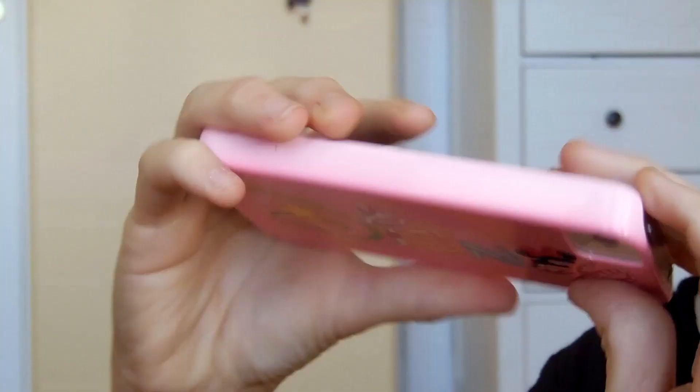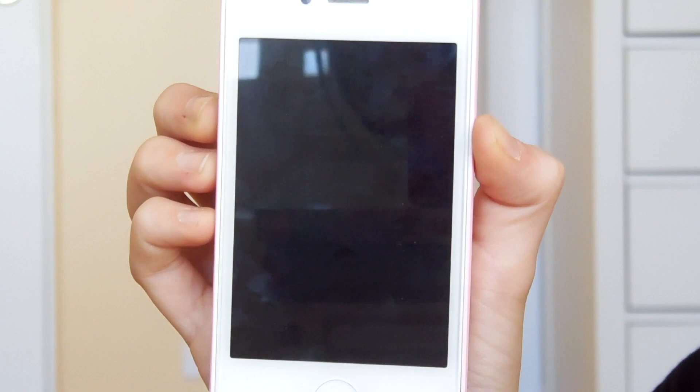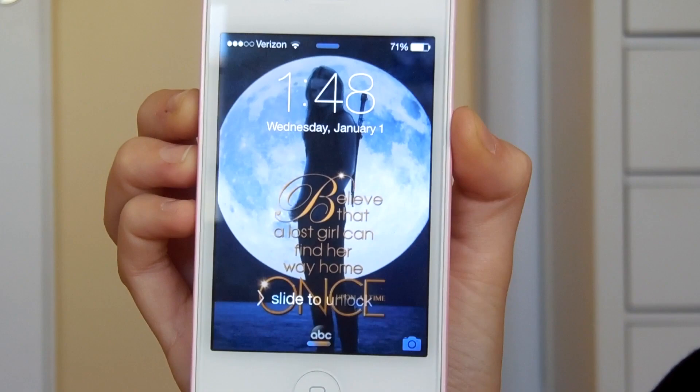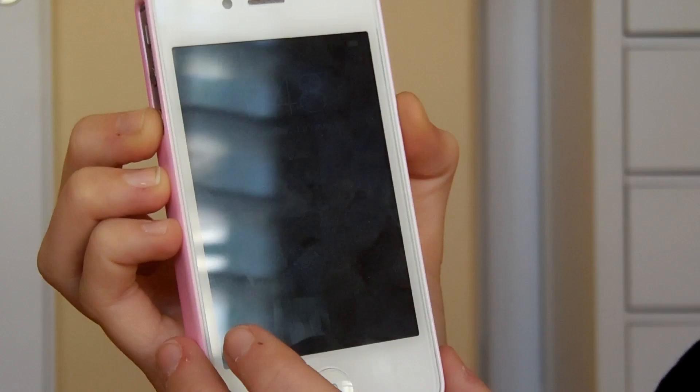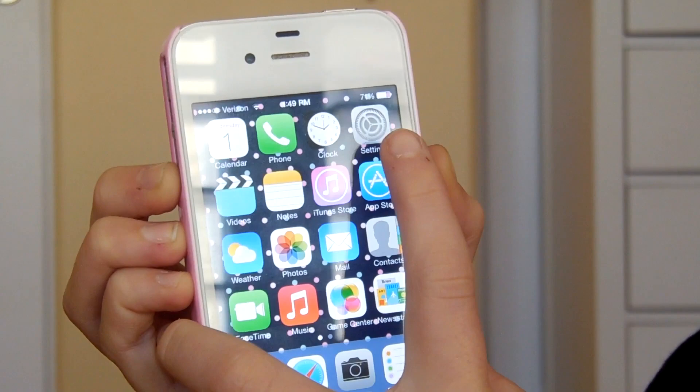So this is what my case looks like — it just says Disney on the front. This is my phone and it is 1:48 right now. This is my lock screen, it's from Once Upon a Time and it has Emma on it — it says 'believe that a lost girl can find her way home.' Then I enter my passcode and this is my home screen. My wallpaper is from an app which I'll show you in a little bit. I have calendar, phone, clock, settings, videos, notes.